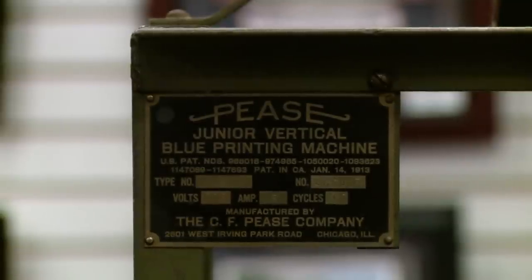This was mass-produced blueprints. Because after this, they came up with an ammonia process, which was a lot safer. But your plans always smelled like ammonia.